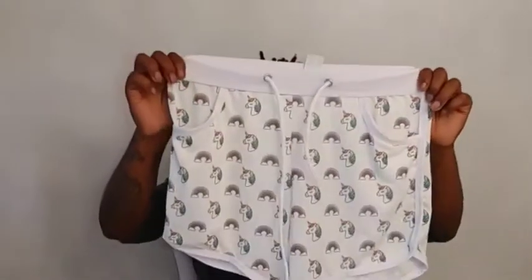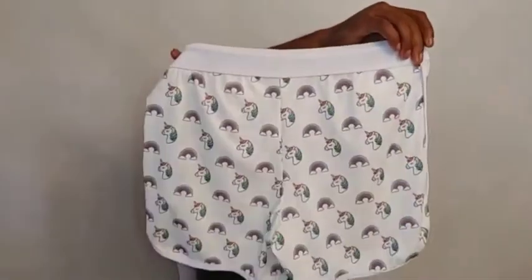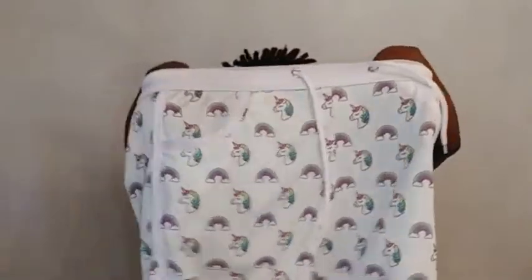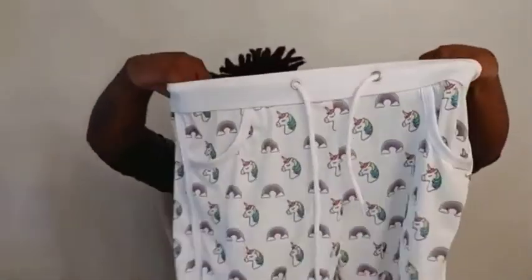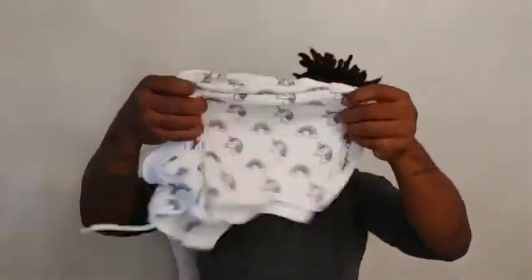Today's video is going to be JJ Malibu, but it's not underwear — let's get into it! I'm super excited for these. These are the men's classic comfort short shorts in white with the unicorn prints. They are super adorable, the fabric feels fantastic, and they are so comfortable. The waistband stretches and it just feels great.